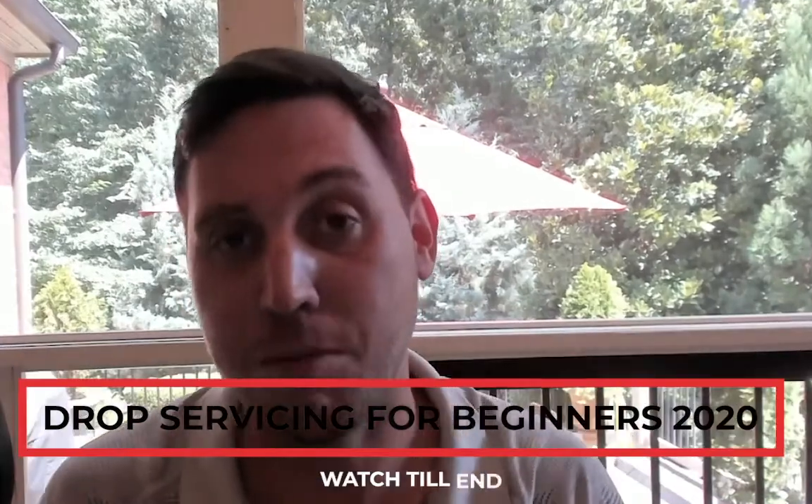Welcome back to the Million Rise Channel outdoor edition. Today I'm going to be showing you a business idea that's going to allow you to start making money using drop servicing in 2020. It's not going to cost you anything.